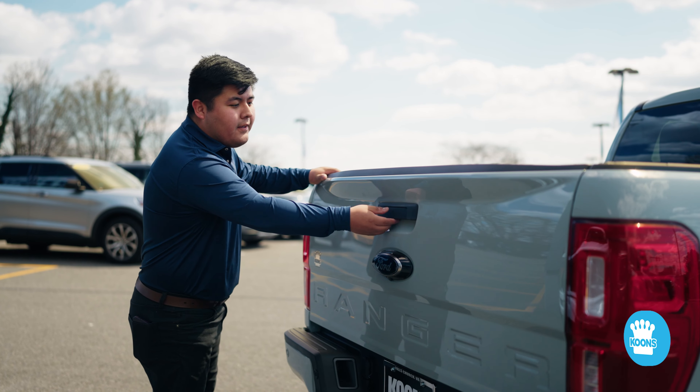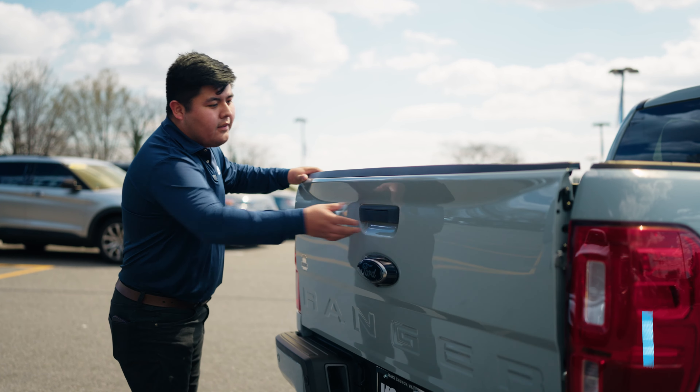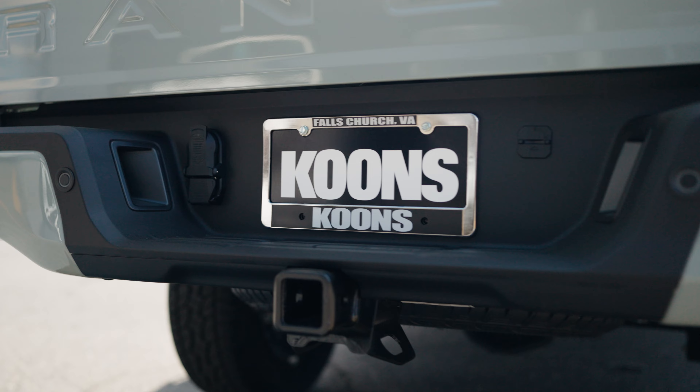Coming to the back of the vehicle, what we have here is a nice spray-in bed liner. Rear sensors with your tow hitch.